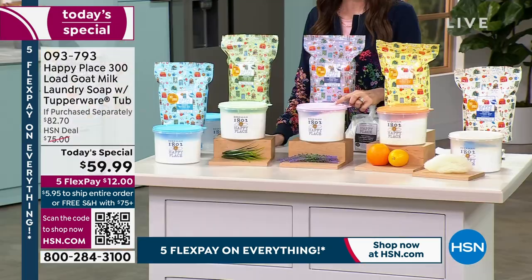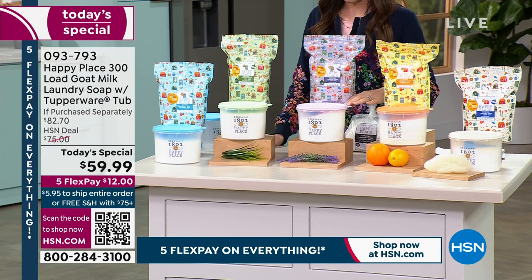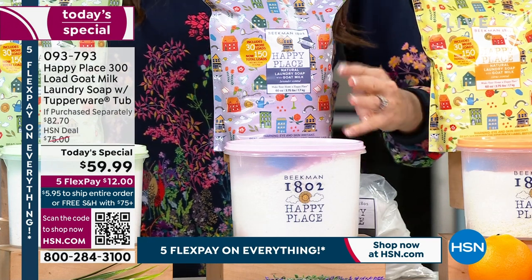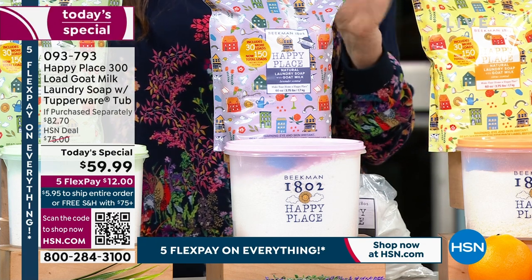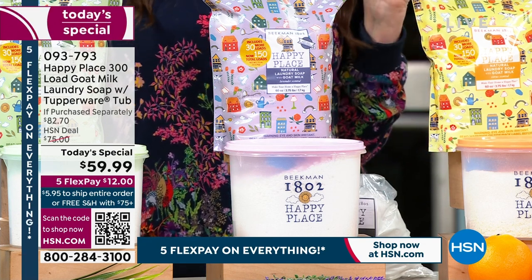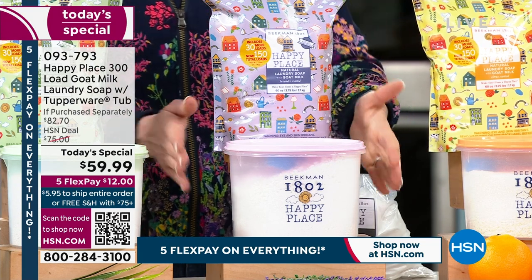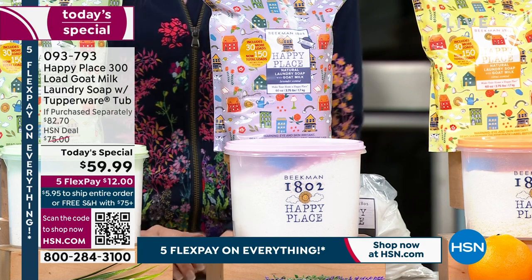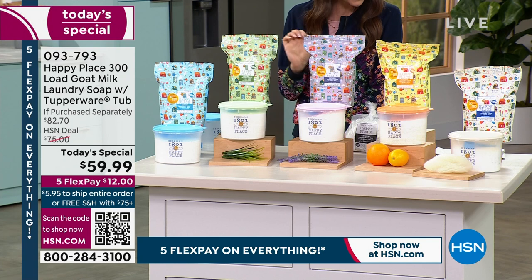We have lavender — I do my sheets and pillowcases in particular with lavender because of the essential oil of lavender. There are four ingredients and it's simple and clean. It cleans your clothes more effectively than the chemical brands but doesn't leave behind any nasty residue. One year supply of the lavender, including that amazing Tupperware container, all for $59.99.